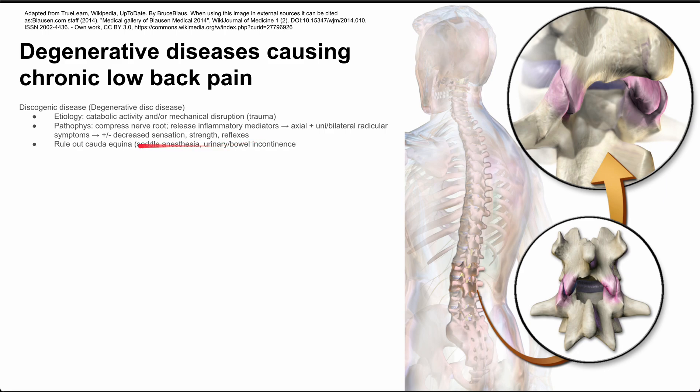You want to rule out cauda equina syndrome in patients with discogenic disease. Ask them about saddle anesthesia, and check for urinary or bowel incontinence — those are concerning signs for cauda equina syndrome. There are a few tests you could do that would be positive for discogenic disease: the straight leg raise and the slump test. The slump test is a little better; both have sensitivity and specificity around 80%, with the straight leg raise perhaps slightly lower.